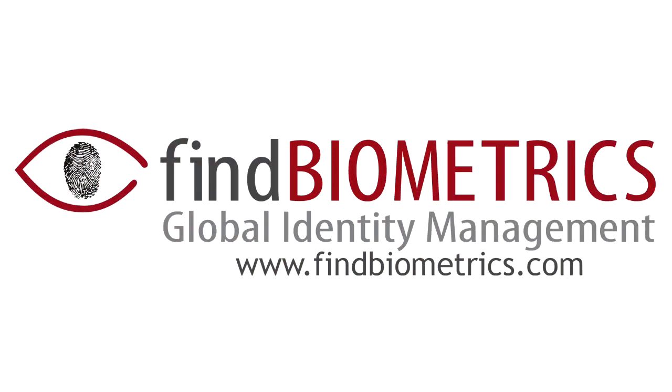Find Biometrics Global Identity Management. Hi, I'm Jim Sullivan. I'm Director of Sales for BioKey International. Today I'm going to show you a little bit about the new technologies that we're showing in the fingerprint identification world here at Biometric Consortium 2011.